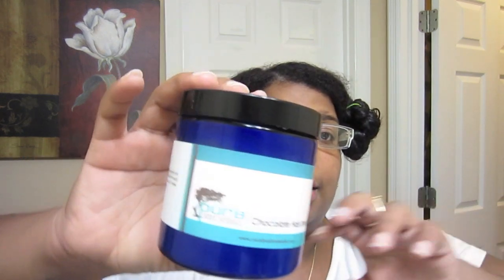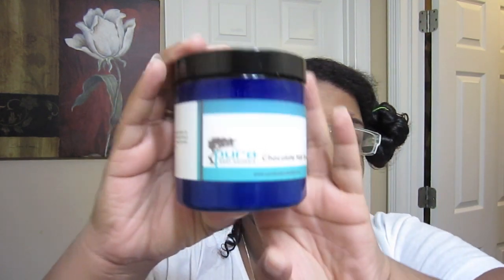You guys already know that I am looking for a new replacement deep conditioner. This one probably won't be it — I have already started using it, so I wanted to try it again by itself, because last time I combined it with the mix. This is the Pure Body Naturals Chocolate Hair Smoothie.